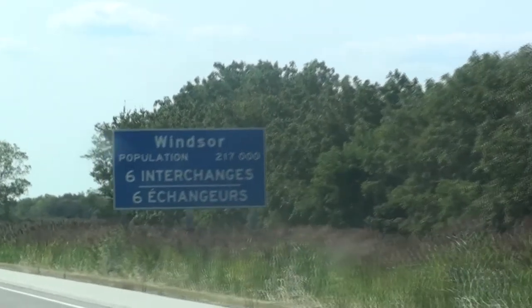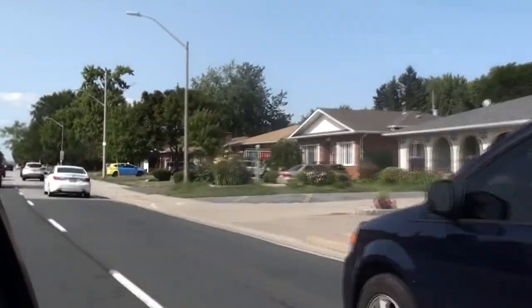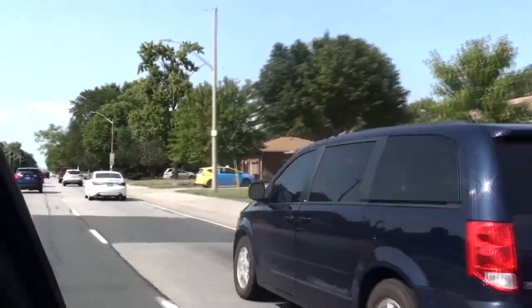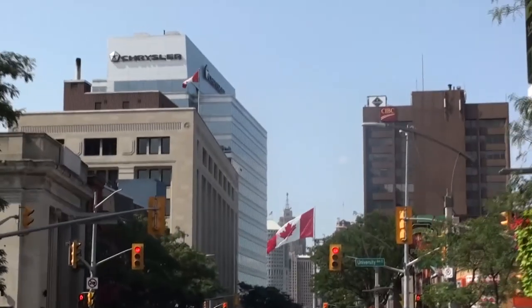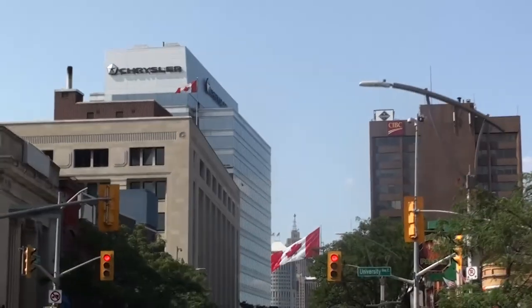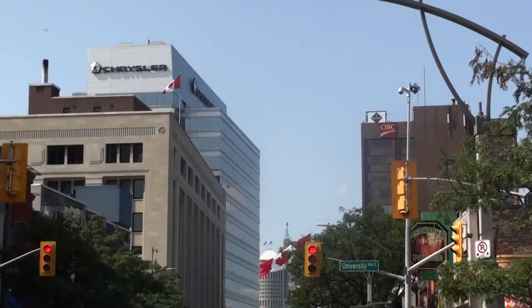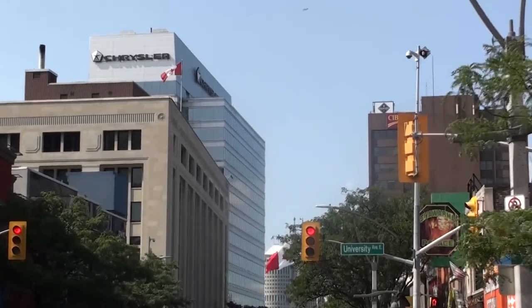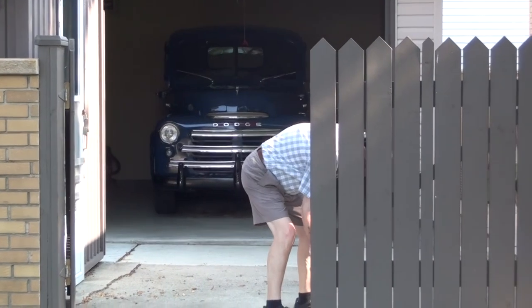In the late 1940s, Windsor, Ontario was a hub of automotive production, including Chrysler, who produced many vehicles including the B-Series Dodge pickup. But the one I'm more interested in is truck 90080040, which is the serial number to my grandfather's 1948 Dodge half-ton pickup.